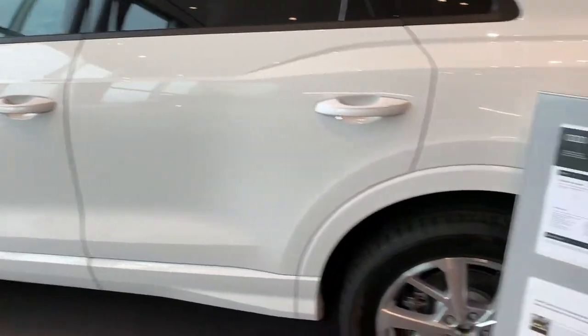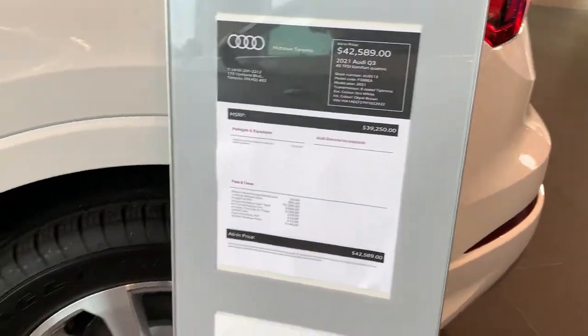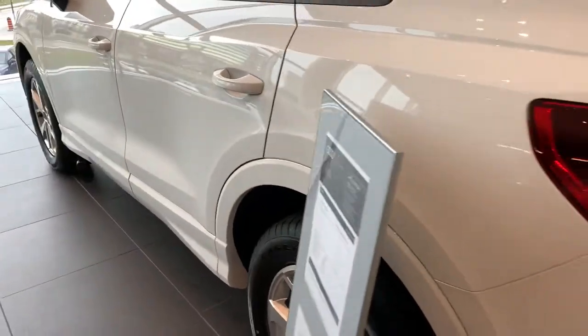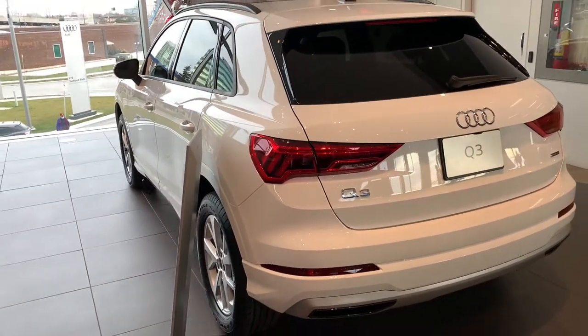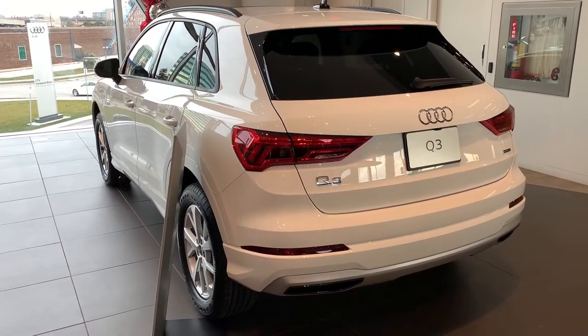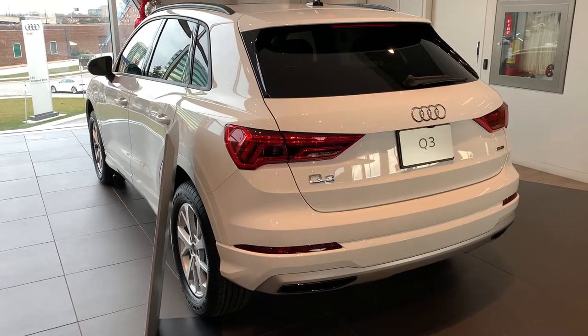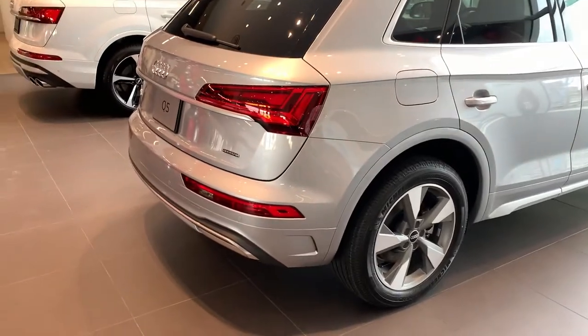Sunroof is standard with the comfort package. Take a look around. I'm going to do tail lights. Now we're just going to move over to the Q5 here.